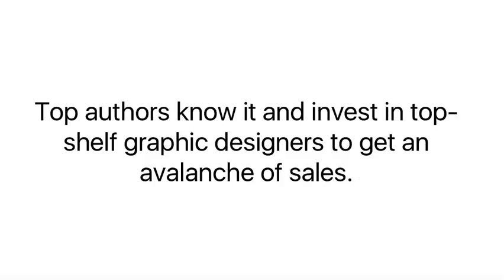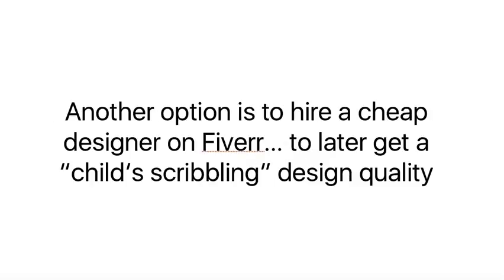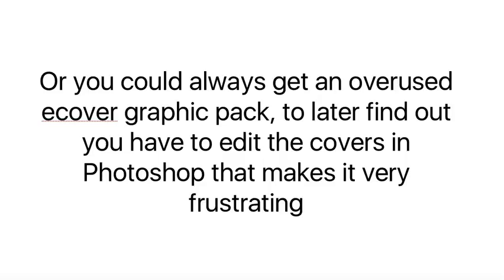Top authors know it and invest in top-shelf graphic designers to get an avalanche of sales. Unfortunately, hiring top designers costs a lot of money and could make you wait weeks for delivery. Another option is to hire a cheap designer on Fiverr to later get a child-scribbling design quality. Or you could always get an overused e-cover graphic pack to later find out that you have to edit the covers in Photoshop, and it makes everything more frustrating.